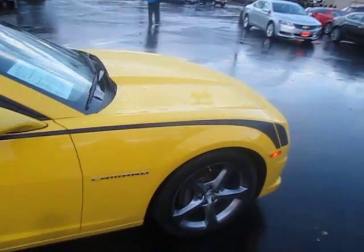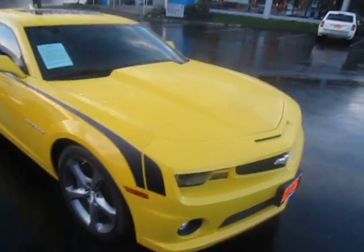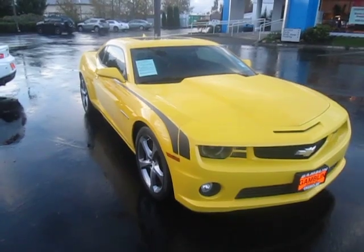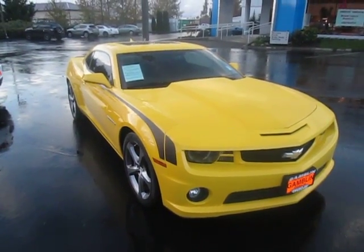That was our 2013 Chevy Camaro SS down here at Gamble Motors in Enumclaw, Washington. If you like this car or it interests you, check out our Facebook page at Gamble Motors, our website at GambleMotors.com, or just come on down to our lot.